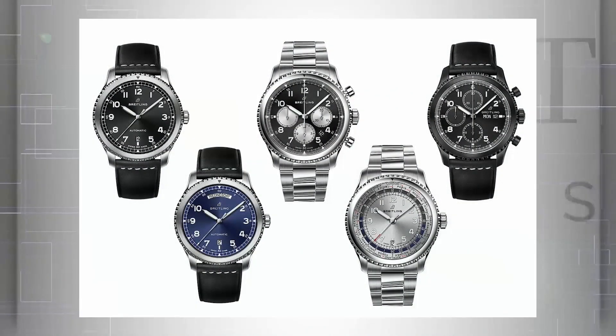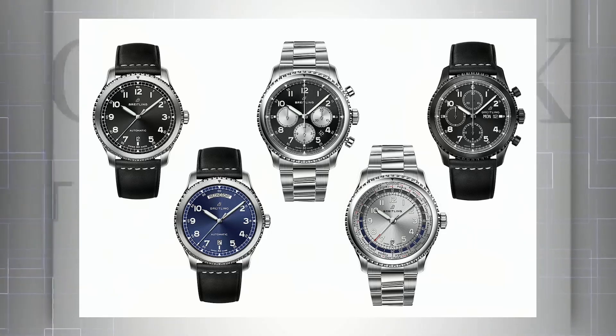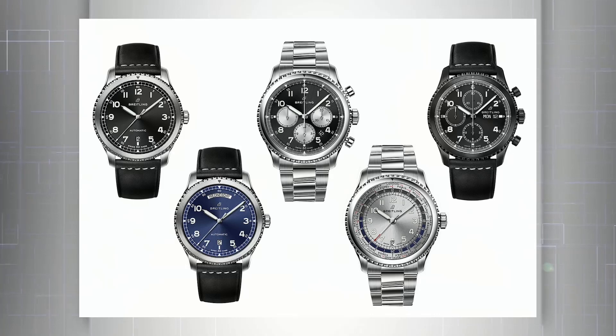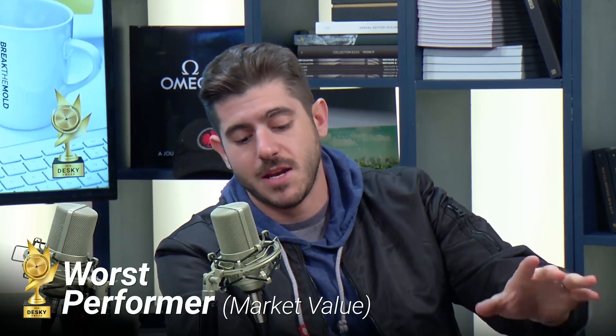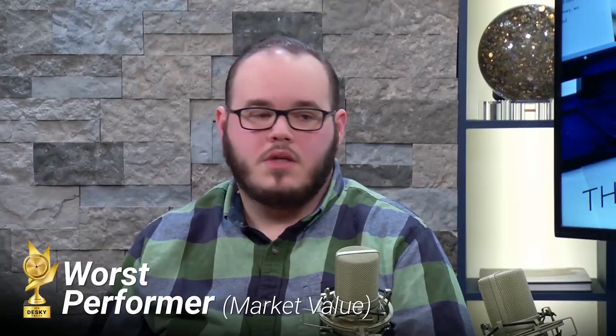Nominee number one for worst performer is the Breitling Navitimer 8 series. This was a complete swing and a miss from pretty much everybody in the watch industry regarding Breitling's first attempt to revamp the brand under new ownership. We thought they'd go back to their roots and make a new Navitimer — this is awesome — and then they just missed the mark. A lot of people said let's wait and see it in person, and it still didn't deliver. Interestingly, the new Premier line is actually nice — those should have been the first release. The speculation is that new management inherited this project with so much R&D and tooling already done that they just had to release it.